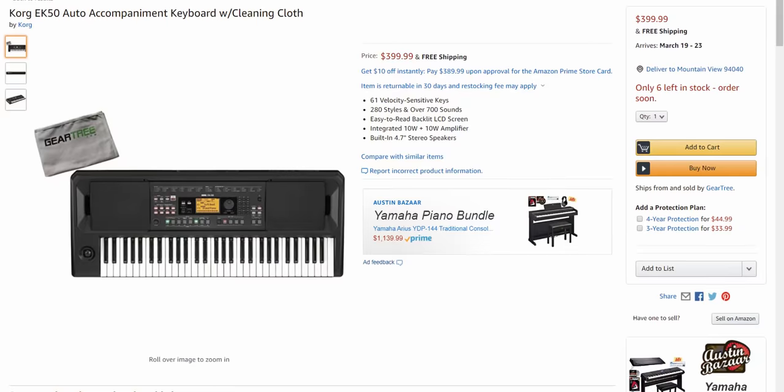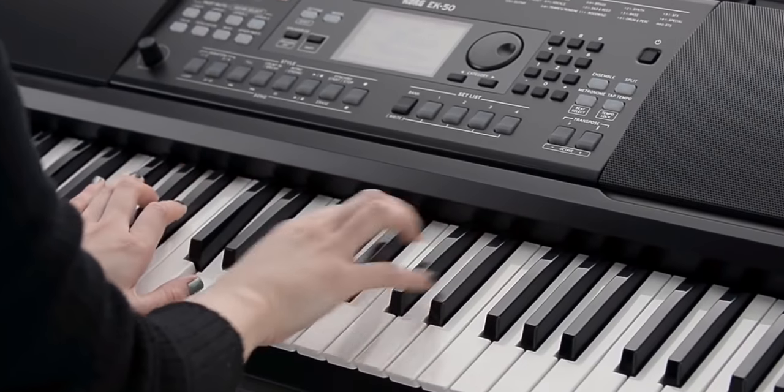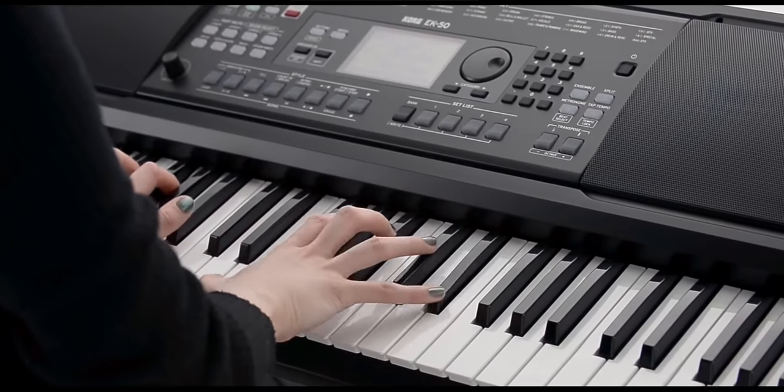In October 2018, Korg launched their most affordable beginner keyboard to date, the Korg EK50, which I reviewed previously. Korg markets the EK50 as an entertainer keyboard, and looking at the features available, you will be left scratching your head as to why it is the most expensive keyboard on this list. At US$399, the Korg EK50 does not have many features found on the other cheaper keyboards, but there is a reason why it consistently gets very good reviews on Amazon.